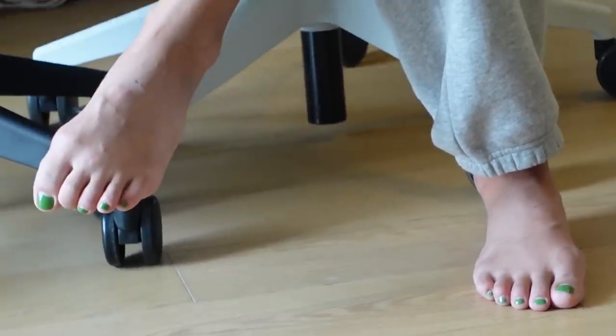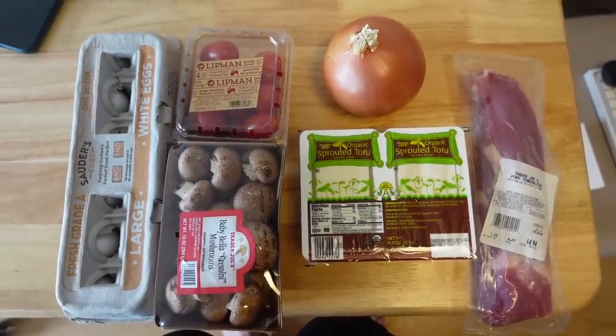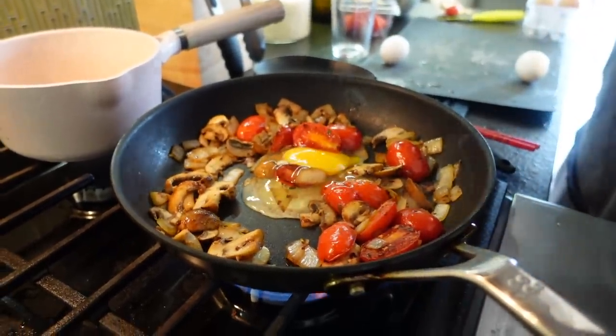All right, you want to make breakfast now? What are we making? The only thing we have is eggs, mushroom, and tomatoes. So we're going to have eggs, mushrooms, tomato — nice, that's what I like.